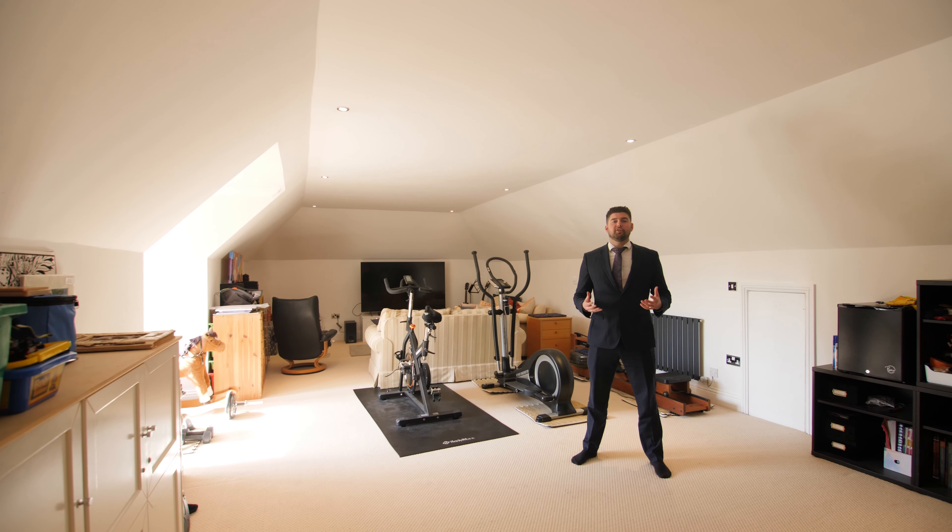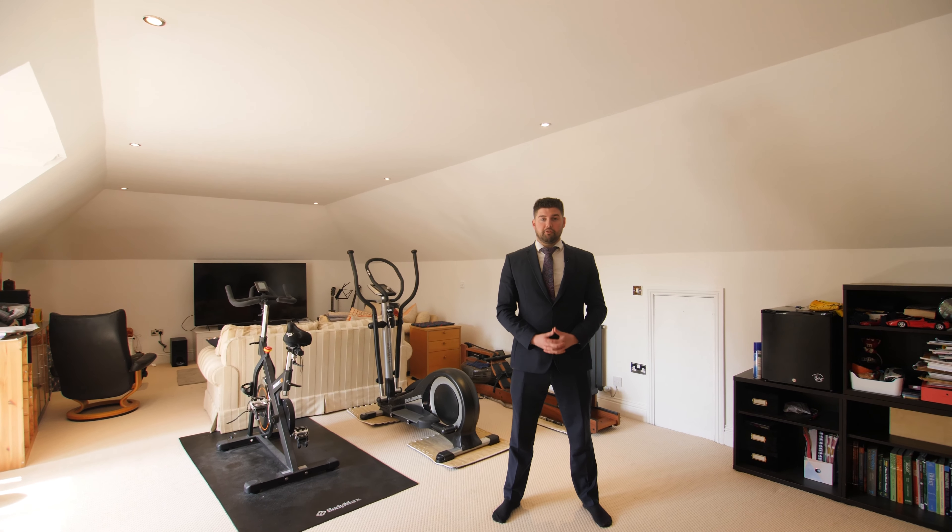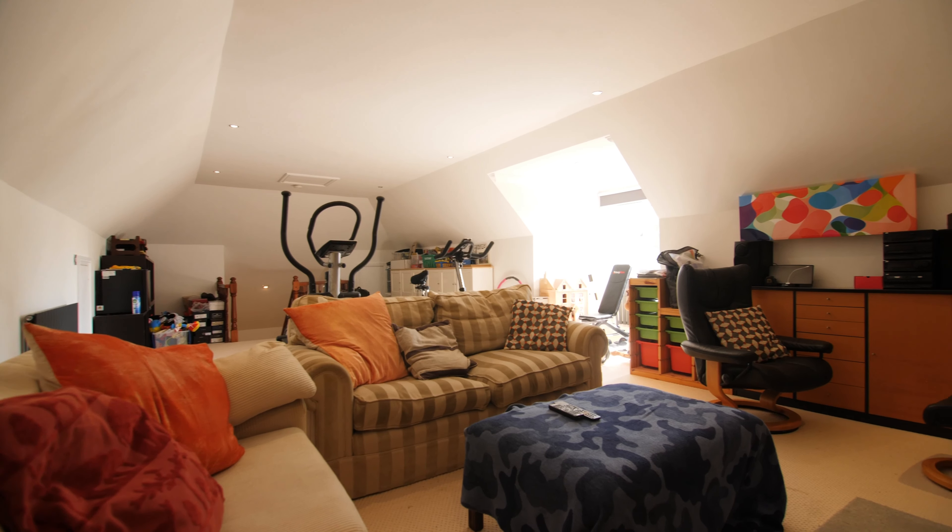Finally, to the second floor we have this superb space which is ideal for a playroom, cinema room, or gym, or could be a further bedroom, and benefits from eave storage.